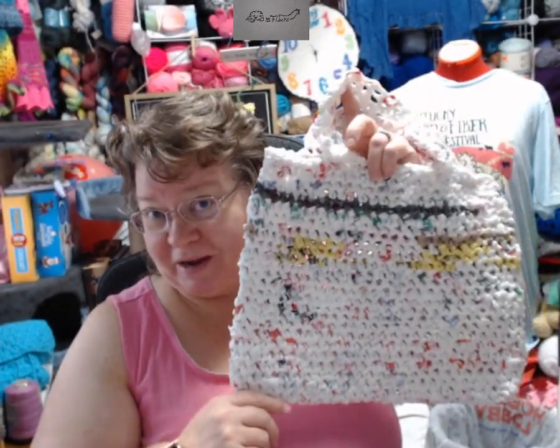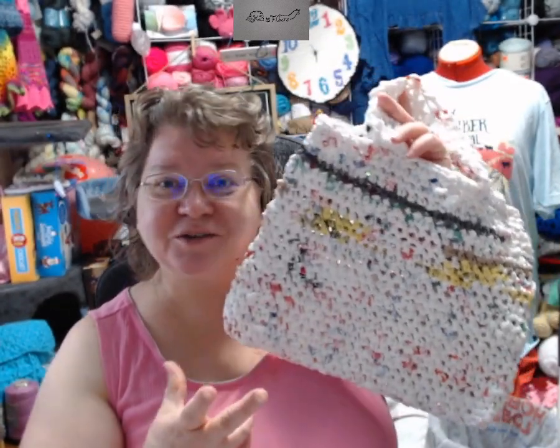Hello fiber fans. Hello and welcome to Kiwi Fibers. Let's see what my makes are this week. I have a big stockpile of these plastic bags, so I made a bag out of plastic bags — also called Plarn.